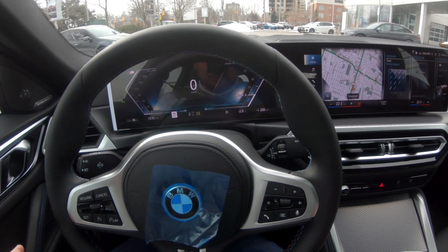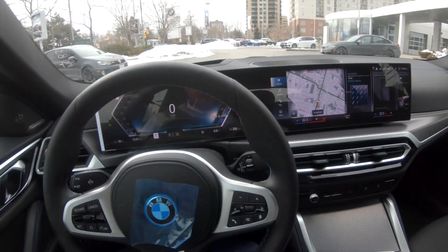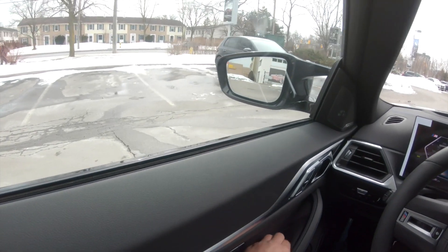Forget about asking the kids, 'you guys buckled back there?' Just look right there and it'll tell you — that's nice. Alright, let's take this thing for a drive. I've got my mirror set up.